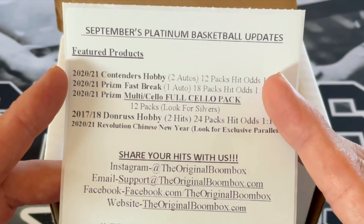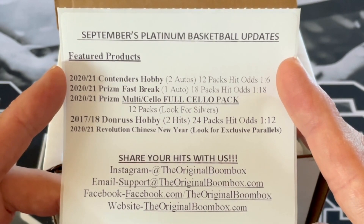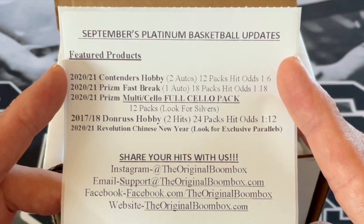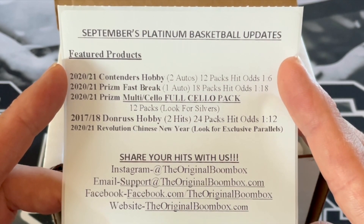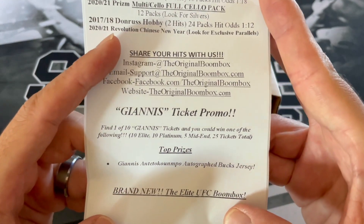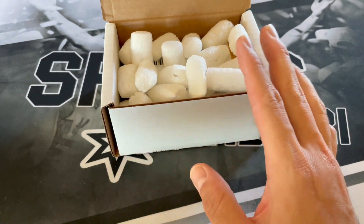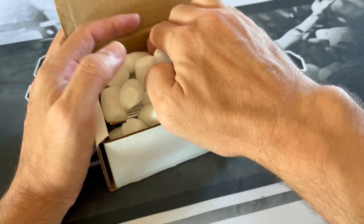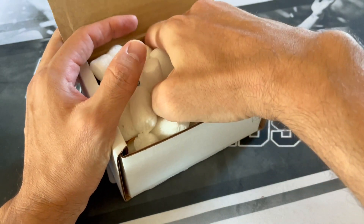So we got 2021 Contenders Hobby, 2021 Prism Fast Break, 2021 Prism Full Solo Pack, 17-18 Donruss Hobby — everybody loves that — 2021 Revolution Chinese New Year. This was a Giannis ticket promo. So typically if you do get a ticket, it's on the top. Can't complain not getting one this time. I've actually been pretty lucky in getting as many as I've gotten. I do know there's people that haven't gotten any — you'll get one eventually.